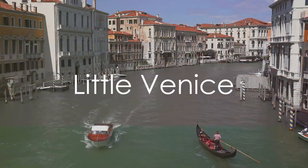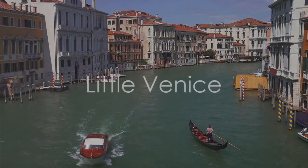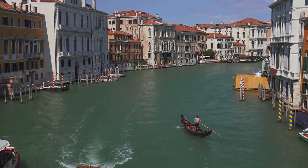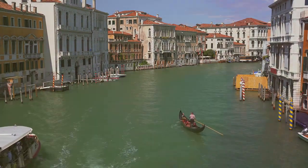Now let's escape the urban buzz and cruise into Little Venice in London. This picturesque network of canals and waterside cafes offers a tranquil alternative, creating a hidden oasis within the city.